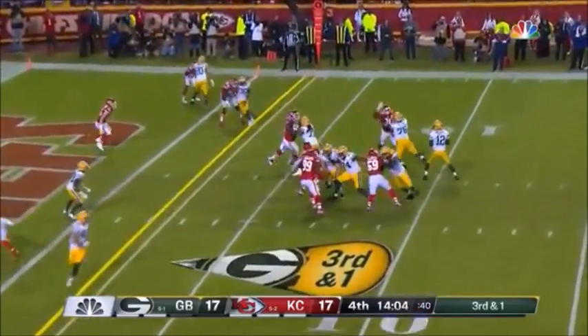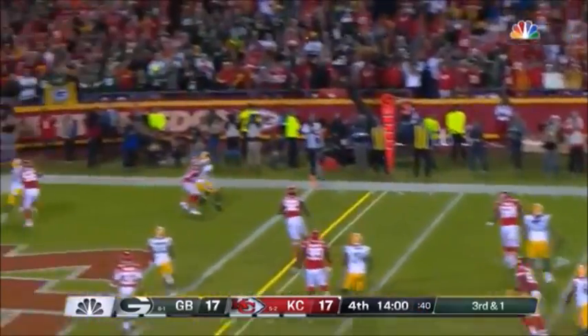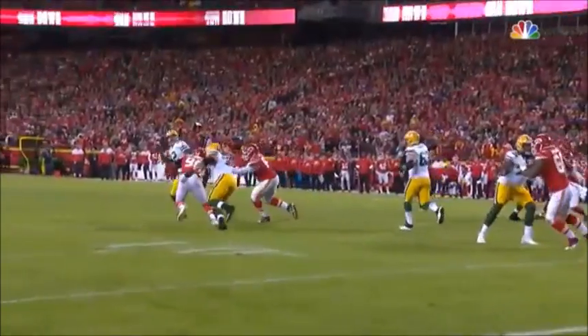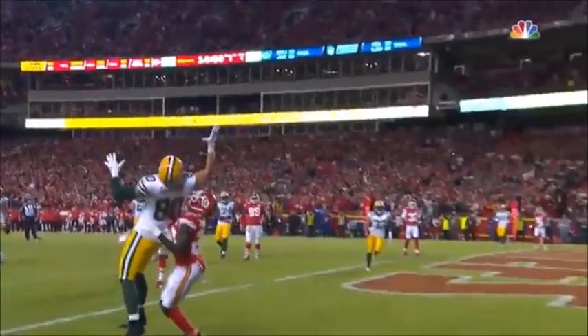A defensive end out there. Third and one. Rogers under pressure again and just has to flip it — and it is going to be a touchdown by Williams!